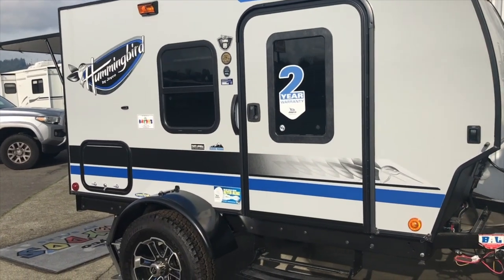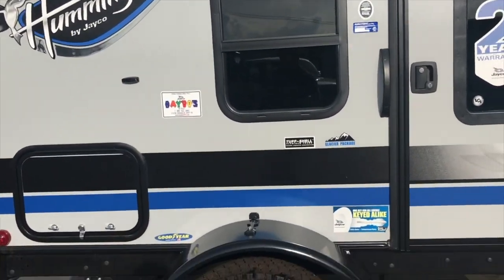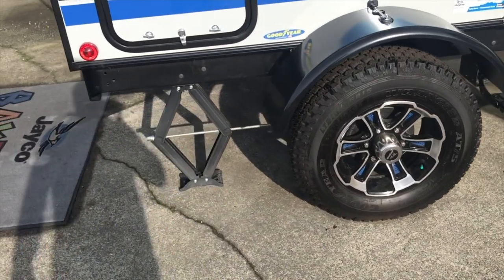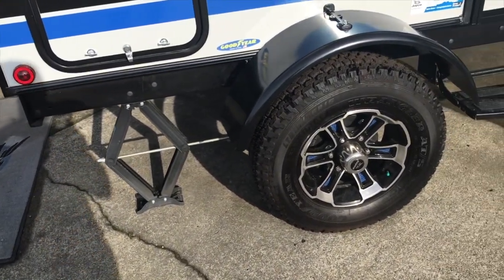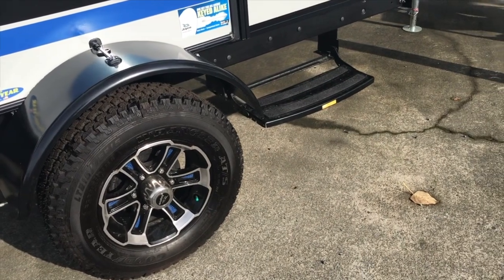The Hummingbird 10RK is the smallest Hummingbird they have. It does have all-door key-alike. It has off-road tires for clearance — these are Goodyear tires made in America. It does have a single step on the curbside.